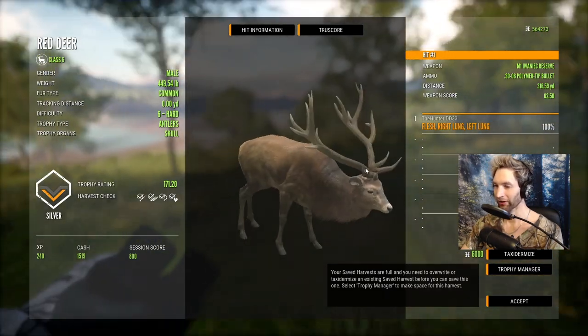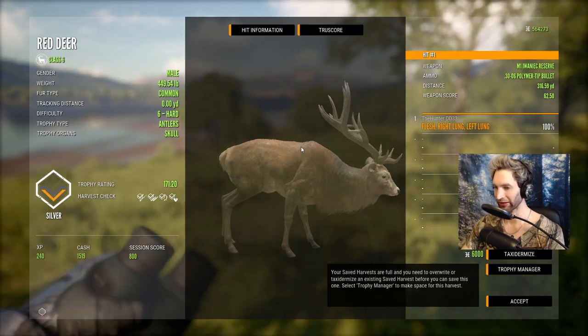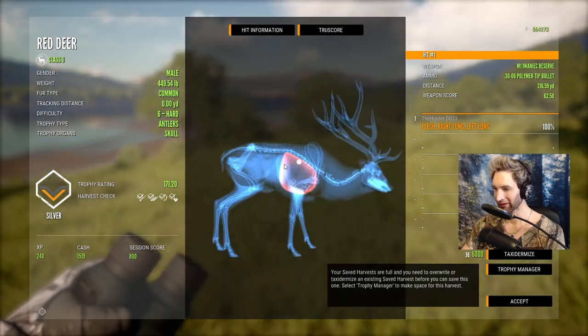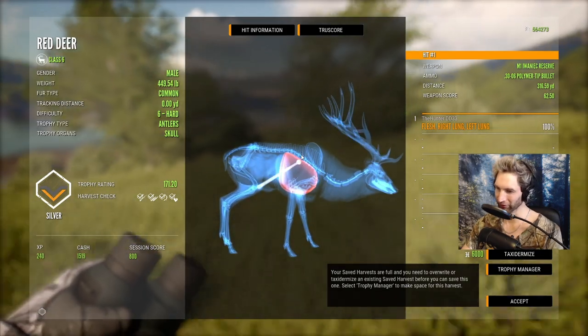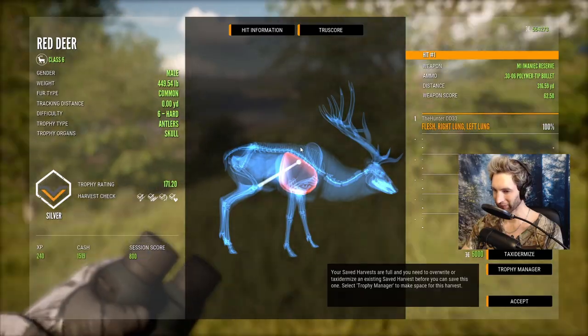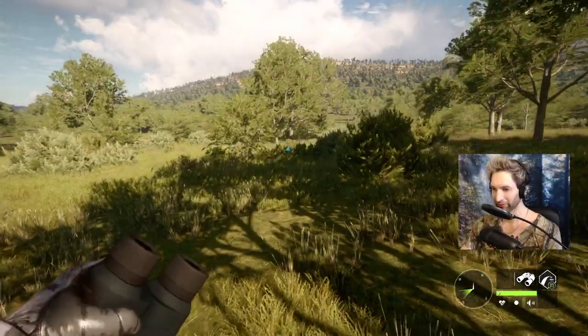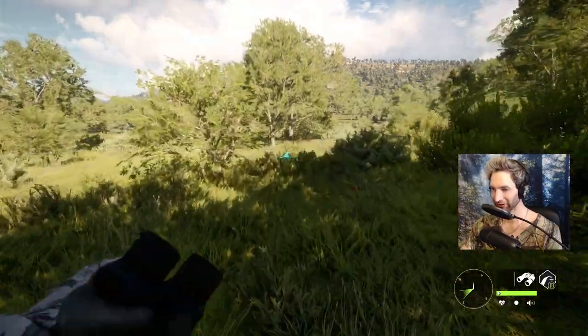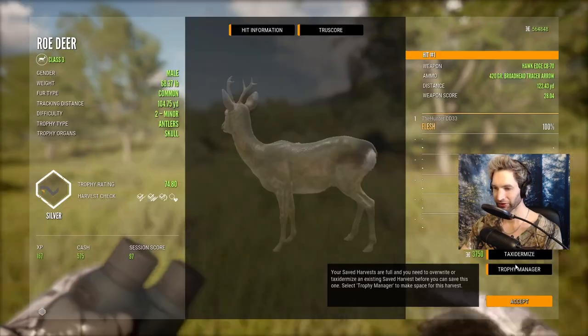Zeroed for 160, holding for kind of the spine and trying to compensate for that drop. I'm a little bit high — maybe next time I should hold for the middle of the spine. Last time I held for the top of the spine for 300 yards, but now I kind of know where to hold. There he is piled up right there. Let's go take a look and see how big he's gonna be. I think we might have only gotten a single lung or potentially a liver shot.